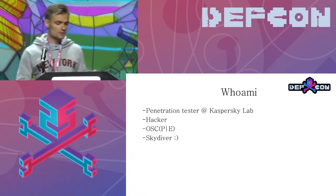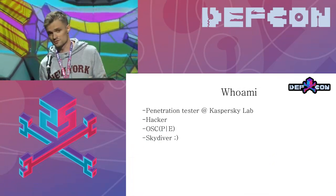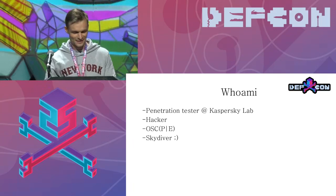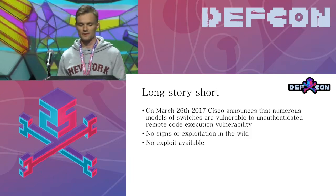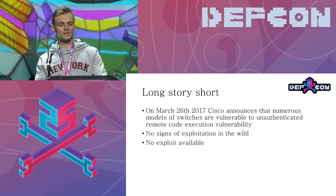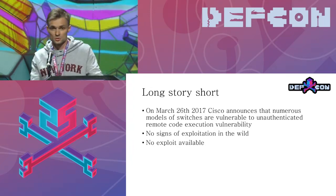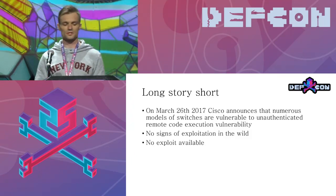I'm a penetration tester at Kaspersky Lab. I'm also a skydiver — if any of you guys skydive, raise your hand. So, long story short, I'll be talking about a critical vulnerability published by Cisco Systems on March 26. It announced that around 300 different models of Cisco switches were vulnerable to an unauthenticated code execution vulnerability. The advisory also said there are no signs of exploitation in the wild.